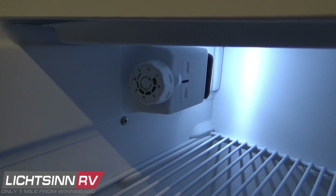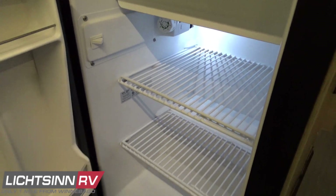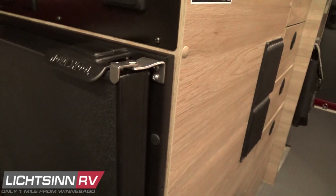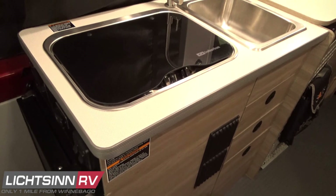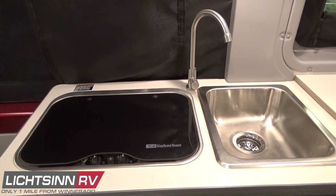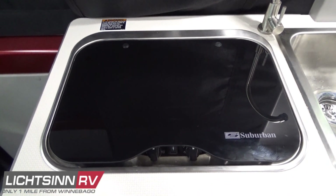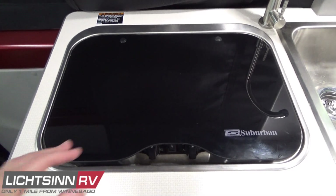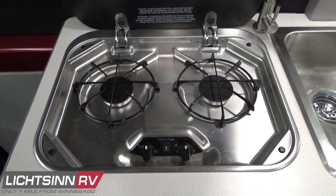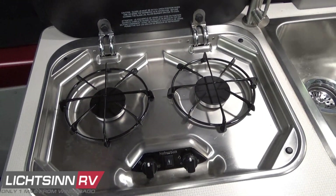The coach is 17 feet 10 inches in length, 6 feet 9 inches in width, and 9 feet 5 inches tall to the top of the air conditioner. It also has a secure travel lock. The dual burner range top feeds off the 20-pound removable LP cylinder, and also includes an innovative glass top to maximize the already incredible countertop space.